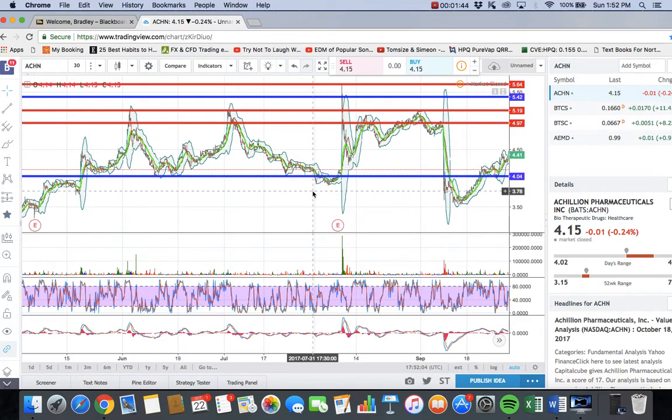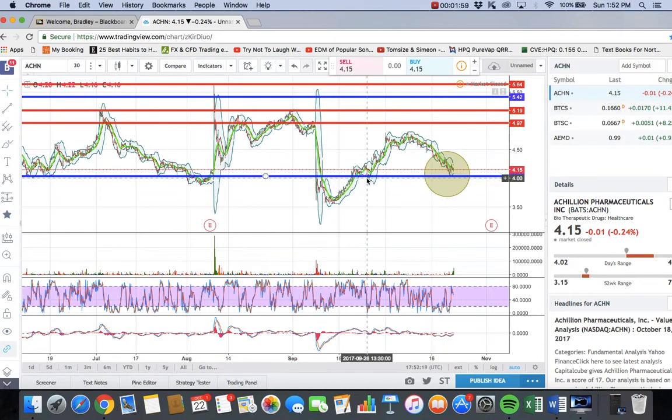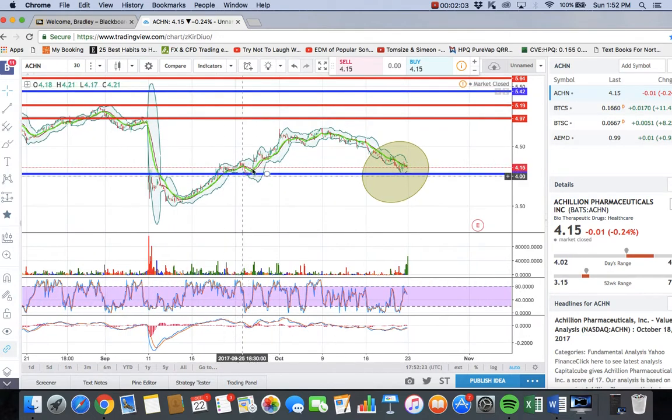When support is broken, it turns into resistance, and when resistance is broken, it turns into support. Here the support was very sturdy and held, and the price continued to bounce. As soon as it broke, it became resistance, but then it actually broke through that resistance and held support around this area right here, confirming the support level and continuing to move higher.